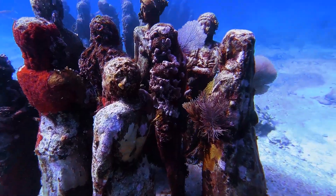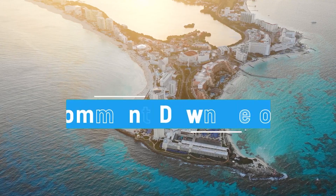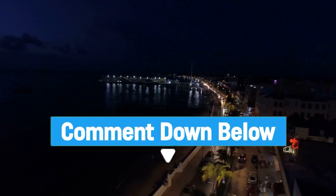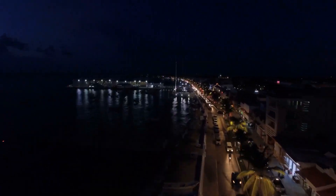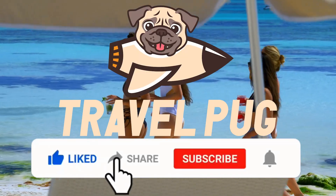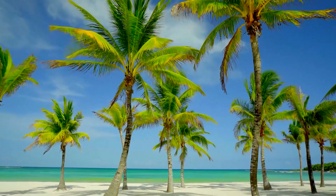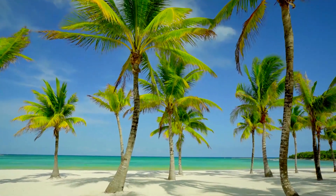Would you rather dive in the underwater museum or ride a glass-bottom boat to see the art? Share with us in the comments below. This is Travel Pug, your guide and forever travel buddy. If you enjoyed and loved this video, make sure to hit that like button, subscribe, and hit that notification bell to stay updated on all of our upcoming videos. Thanks for watching!